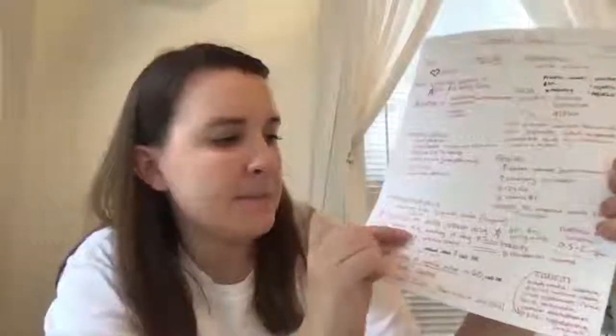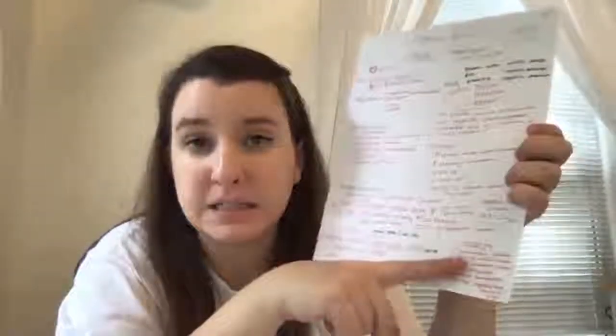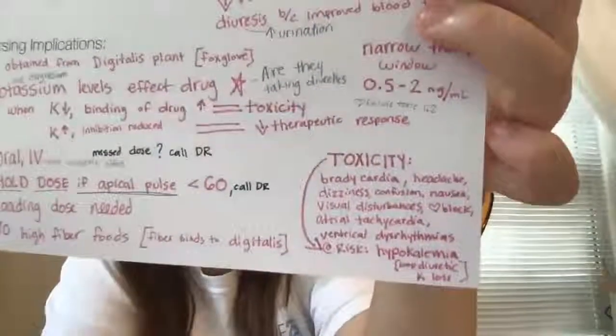Back to potassium: when potassium levels are low, it can lead to toxicity with this drug. Toxicity can present as bradycardia, headache, dizziness, confusion, nausea, visual disturbances, cardiac block, atrial tachycardia, and ventricular dysrhythmias. Patients at risk are those who are already hypokalemic, whether they're taking a loop diuretic or if they just have potassium loss.